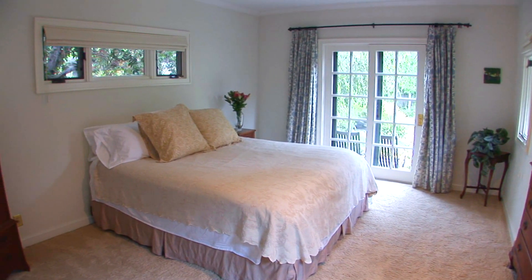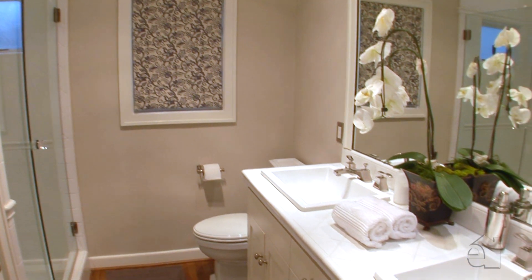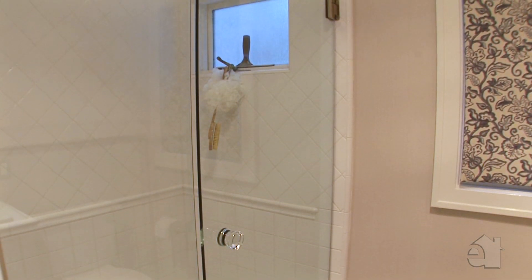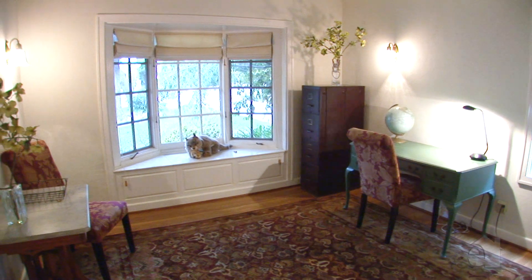This gorgeous master suite offers outdoor access. The spacious master suite features a large walk-in closet and a luxurious master bath. This enchanting home also offers another spacious bedroom.